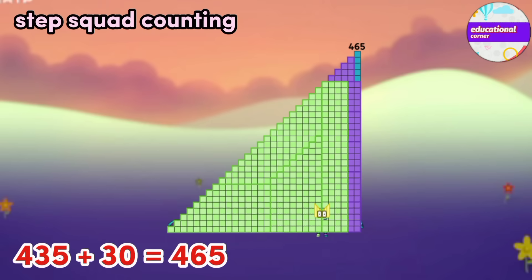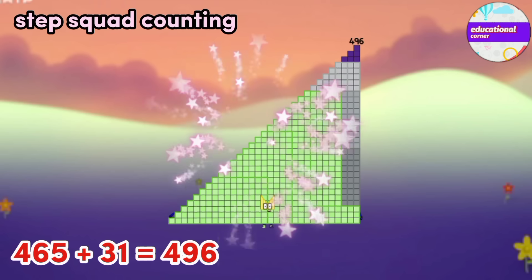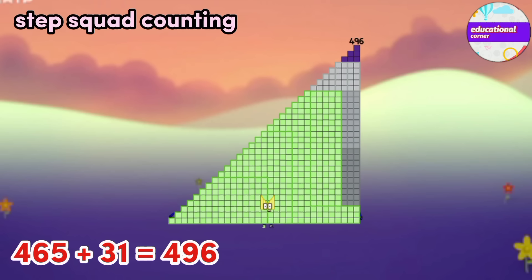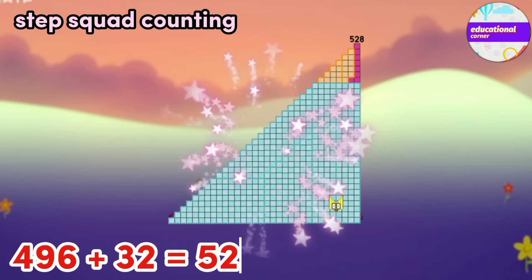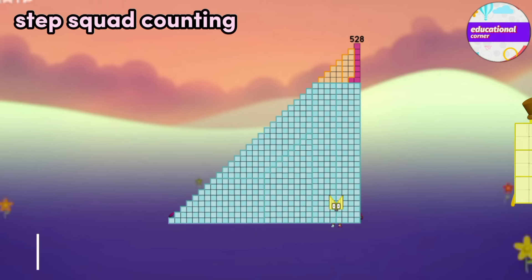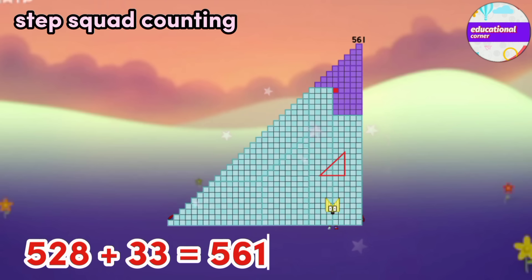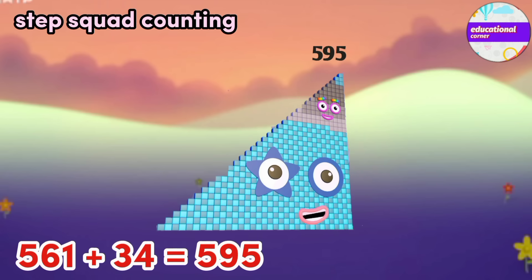465 plus 31 equals 496. 496 plus 32 equals 528. 528 plus 33 equals 561. 561 plus 34 equals 595.